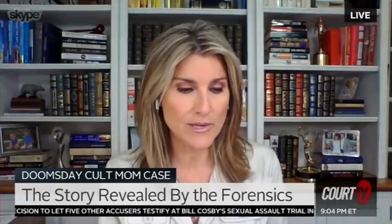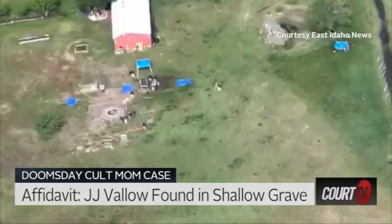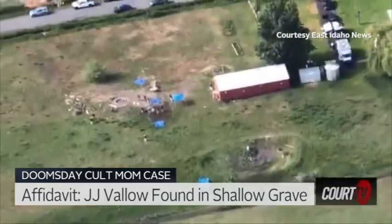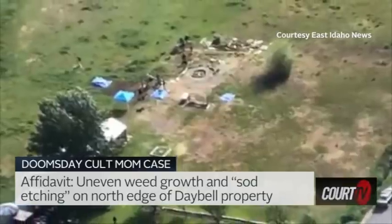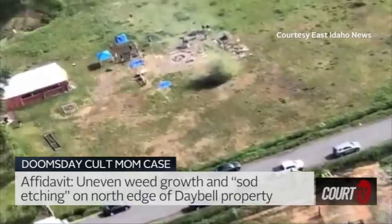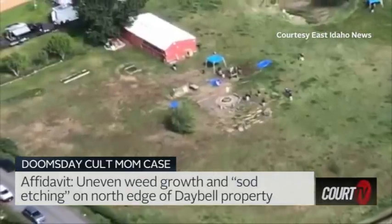Page nine of that affidavit that dropped last week says this. It describes JJ's shallow grave. On the north side of the pond, near the north edge of the property, a patch of ground appeared to be disturbed. Weed growth was shorter than the surrounding weed growth. Sod etching was also noticed. Underneath the layer of sod were several large flat rocks and two pieces of flat paneling. Investigators exposed a round object covered in black plastic. An FBI ERT member used a sharp instrument and made a small incision in the plastic, and a layer of white plastic was then observed. An incision was made in the white layer of plastic, exposing what would appear to be human remains.